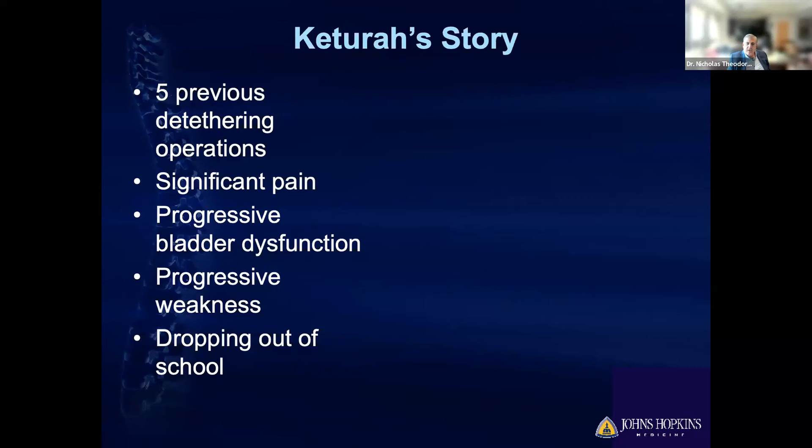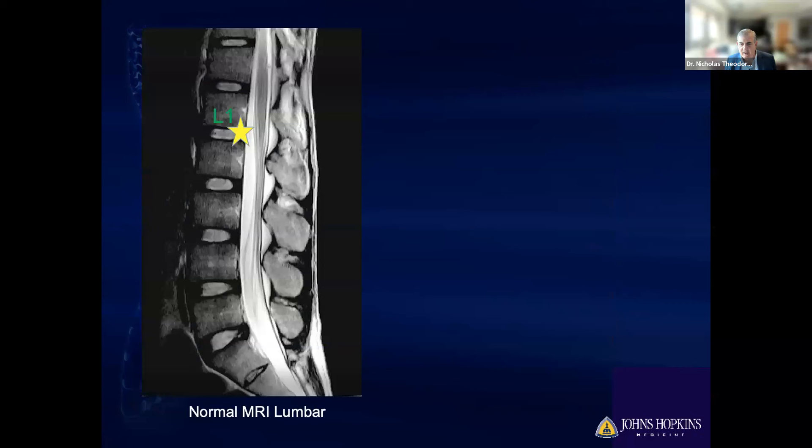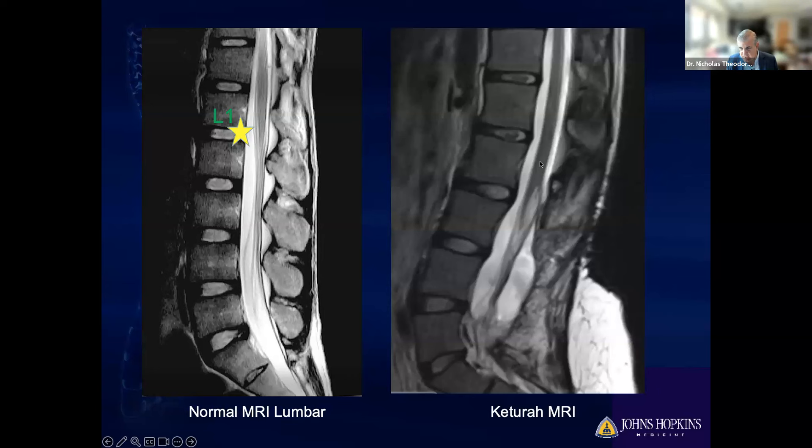We're very blessed to have on the call Keturah, who is a patient. Keturah had undergone five previous detethering operations before I met her, was in a tremendous amount of pain, and was having issues with bladder weakness — really having difficulty focusing in school. On MRI, you can see the spinal cord stretched and anchored at the bottom with scar tissue after five different operations. For reference, a normal spinal cord ends at L1, but in patients with tethered cord, the spinal cord ends all the way down at the bottom — it is physically being stretched.